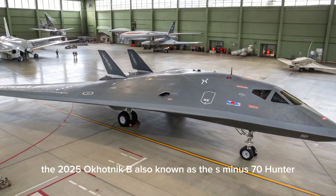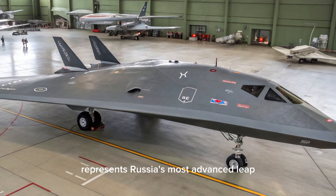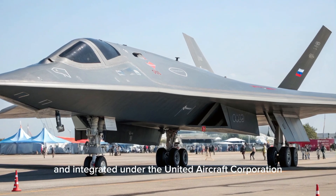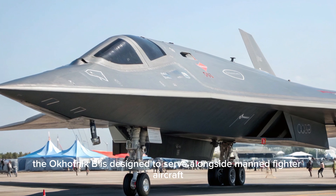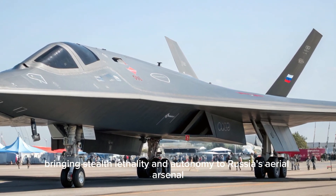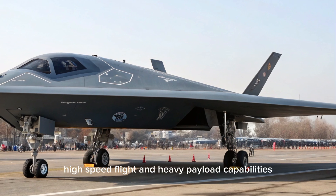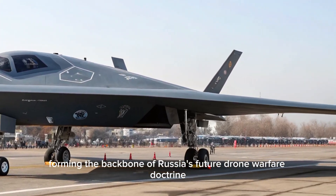The 2025 Okotnik B, also known as the S-70 Hunter, represents Russia's most advanced leap into the world of next-generation unmanned combat aerial vehicles. Developed by Sukhoi and integrated under the United Aircraft Corporation, the Okotnik B is designed to serve alongside manned fighter aircraft like the Su-57 in highly contested environments, bringing stealth, lethality, and autonomy to Russia's aerial arsenal. The S-70 combines stealthy design principles with advanced avionics, high-speed flight, and heavy payload capabilities, forming the backbone of Russia's future drone warfare doctrine.